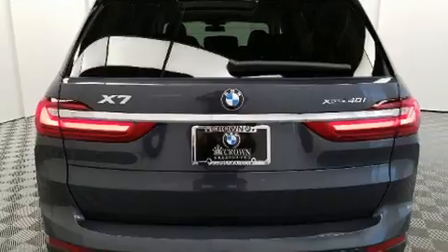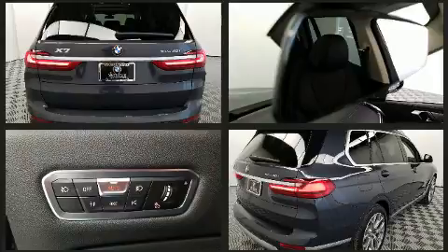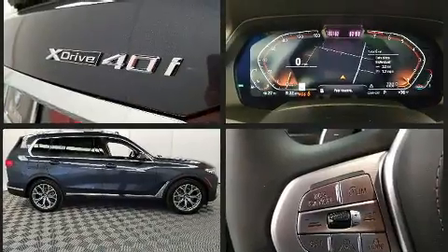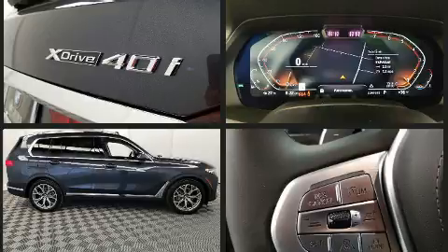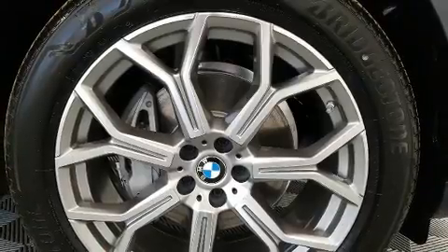All of the premium features expected of a BMW are offered, including a blind spot monitoring system, front dual zone air conditioning, and power front seats. Passengers in the third row enjoy seat back reclining functionality, providing an extra level of comfort and convenience.